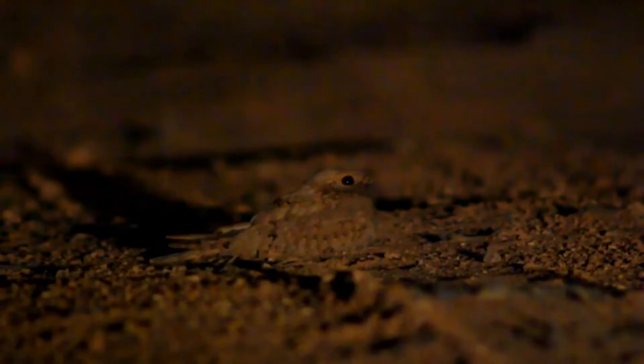Like other nightjars, it has a wide gape, long wings, soft downy plumage and nocturnal habits. The male has tiny white wing spots.